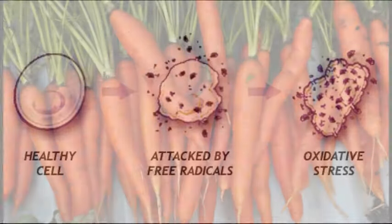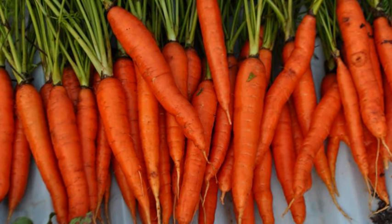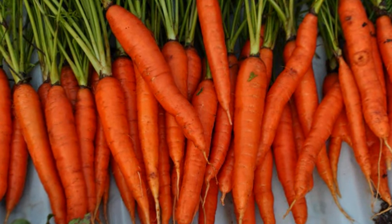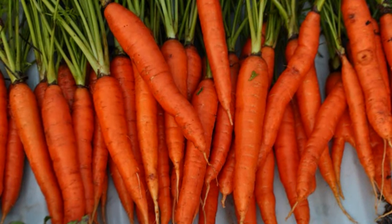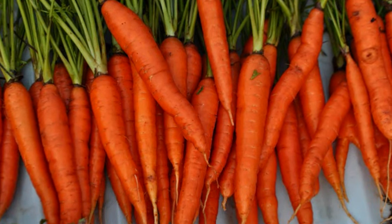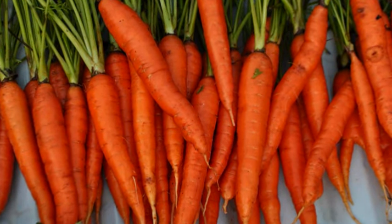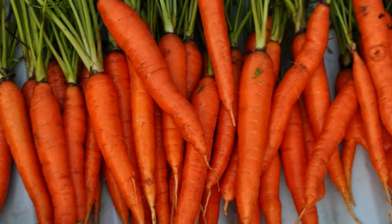We have defences against free radicals. Beta-carotene. Beta-carotene is found in which kinds of foods? Carrots, but also all of the orange foods like cantaloupes, pumpkins, and sweet potatoes. Beta-carotene parks in the cell membrane and it waits there, and the free radical comes along and attacks the beta-carotene, not you. That's why it works.